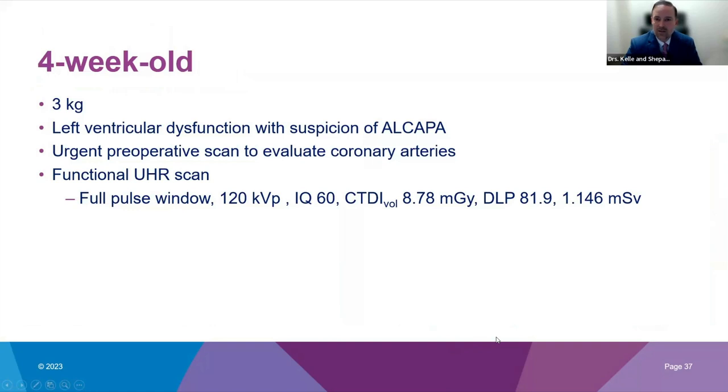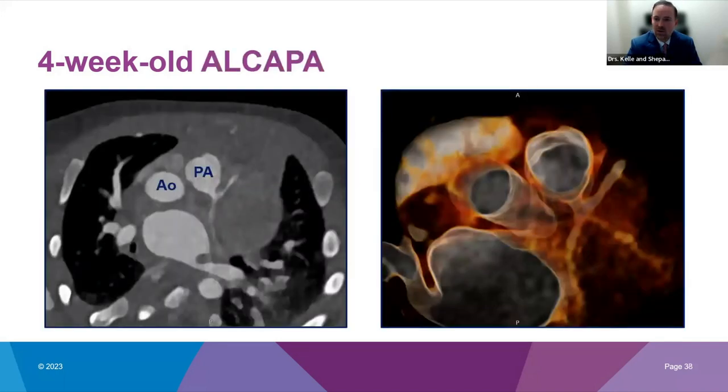Our next case is a three-kilogram, four-week-old infant noted to have left ventricular dysfunction with suspicion for ALCAPA — anomalous origin of the left coronary artery from the pulmonary artery — which was very difficult to visualize by echocardiogram. The study was requested urgently for preoperative coronary artery evaluation. We used a functional UHR scan with a DLP of 81.9, and we were able to show quite nicely in this very small infant the anomalous pulmonary origin of the left coronary artery — in both 2D and 3D for our surgeons — to visualize and prepare for surgery.